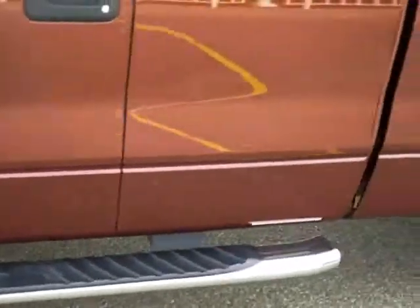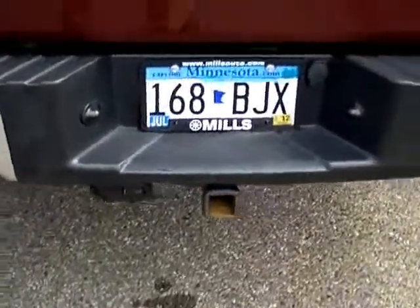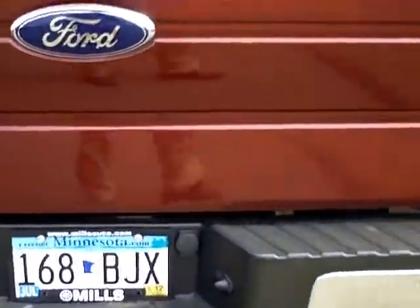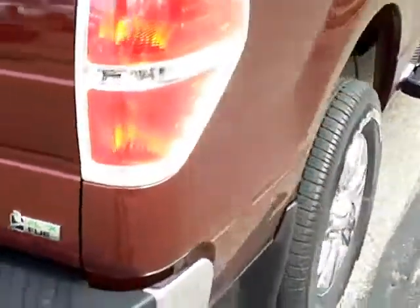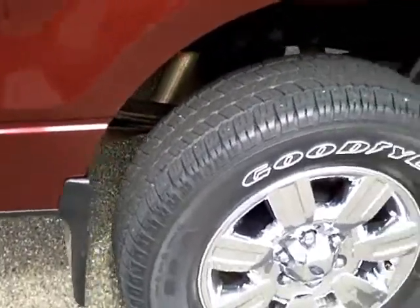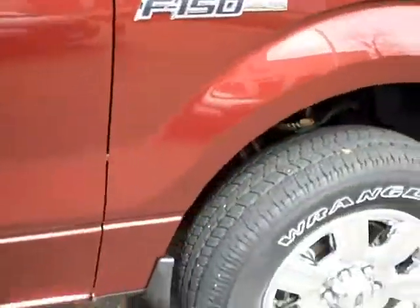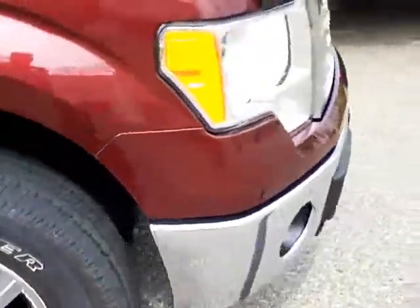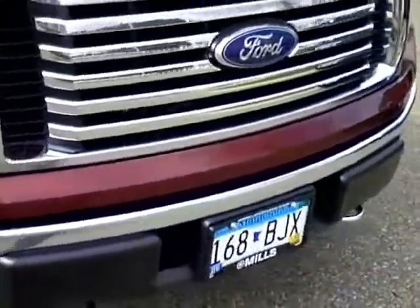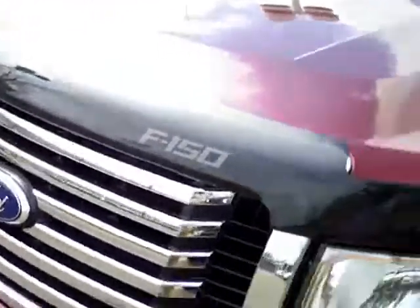It has chrome running boards, a real nice access cover on the bed, and a trailer hitch with all your plug-ins. There's a chrome exhaust tip, mud flaps already installed, and it's very nice and clean. Up front you'll find a chrome front grille with chrome front tow hooks, and a bug deflector already on it.